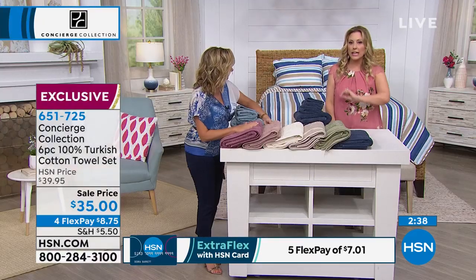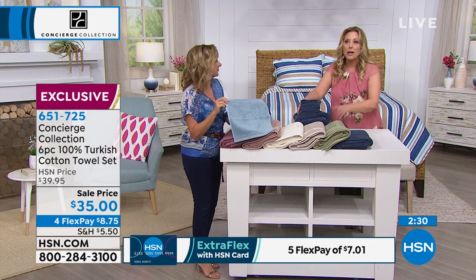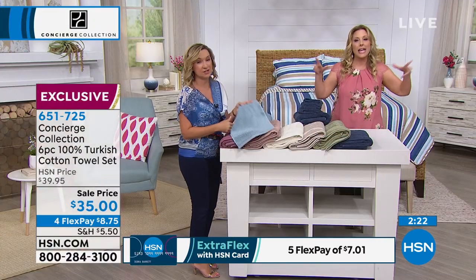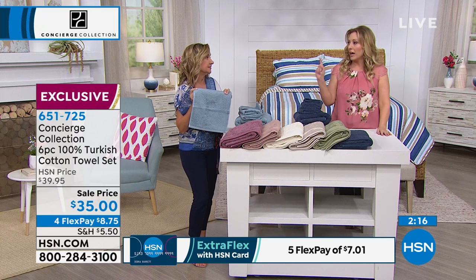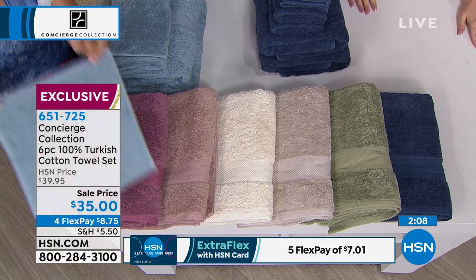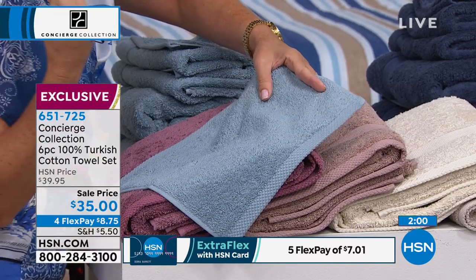Even if you went to the most bargain of bargain stores, it's not going to be Turkish cotton. Because Turkish cotton is department stores, catalogs, high-end, luxury. You don't generally find Turkish cotton in your discounters. I will also say a lot of hotels don't do it because they have to wash and bleach them over and over again. So you don't even get this kind of luxury in a five-star hotel. And the thing about these towels is just the finer details — towels made from the finest yarns that really just soak the water off your skin.